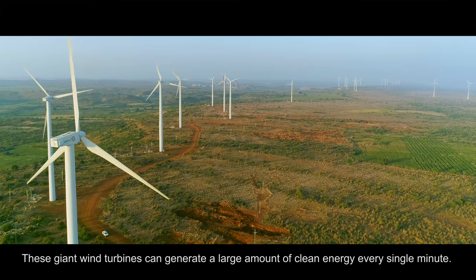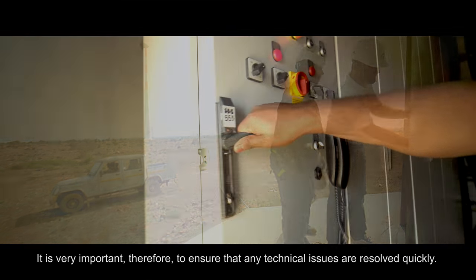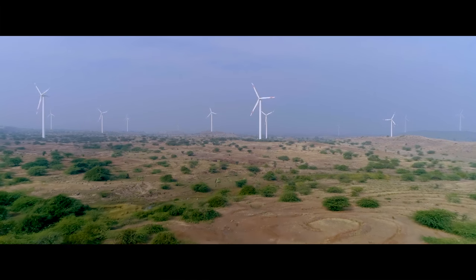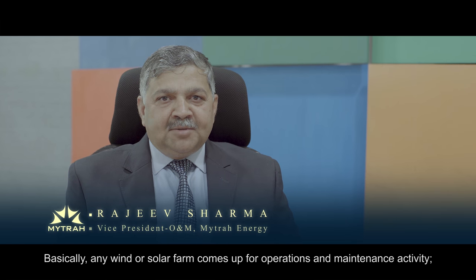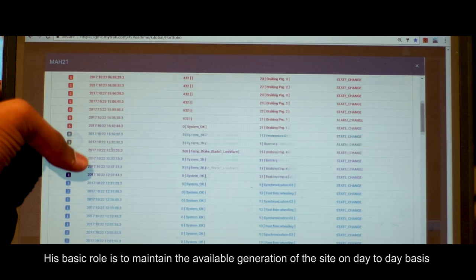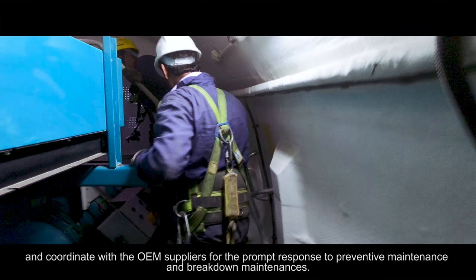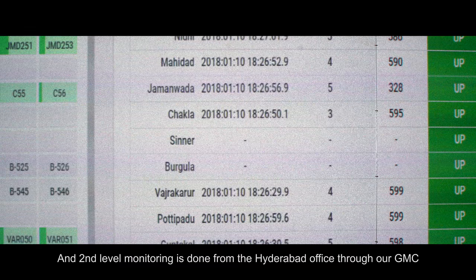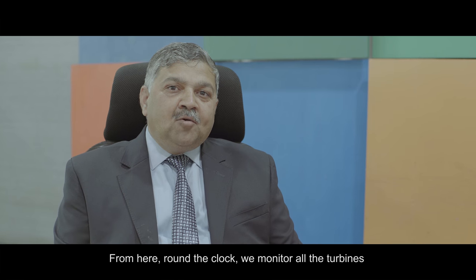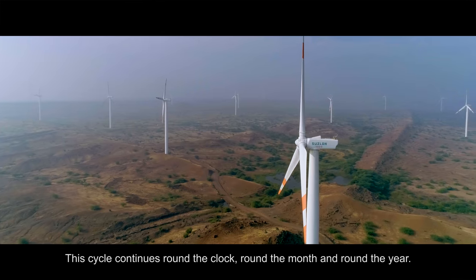These giant wind turbines can generate a large amount of clean energy every single minute, so it is very important that any technical issues are resolved quickly. The first level of monitoring is deployed at site level, where a Mitra engineer coordinates with OEM suppliers for prompt response on preventive and breakdown maintenance. The second level of monitoring is at the Hyderabad office, where a GMC control center keeps all turbines connected and monitored around the clock, 24/7 — for their performance, availability, breakdowns, and generation — continuously, day-to-day, round the year.